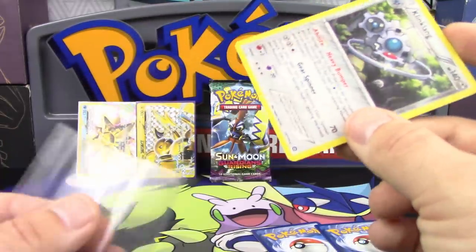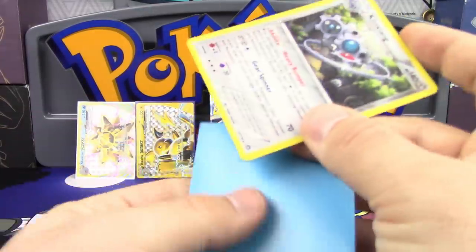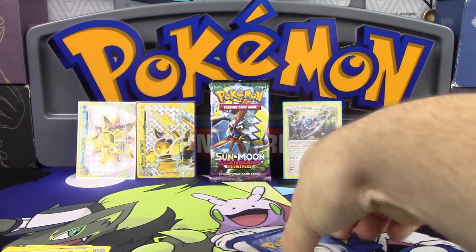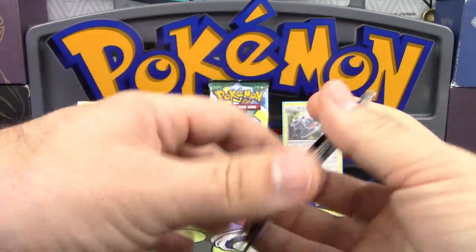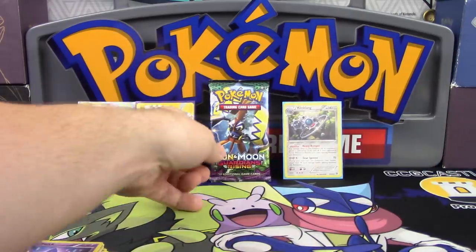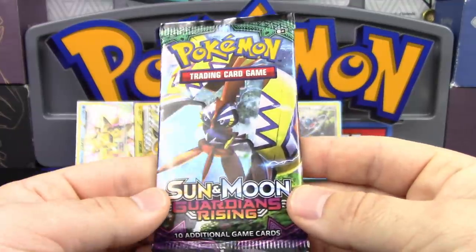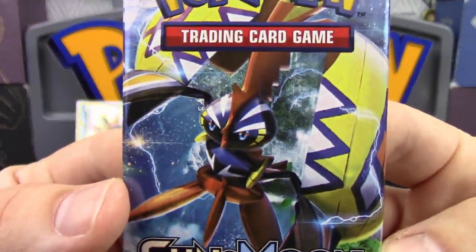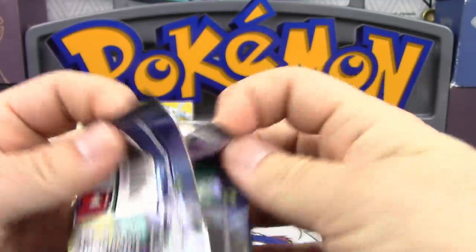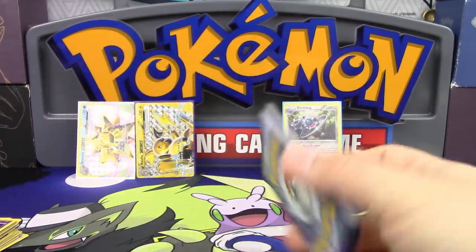And we've actually got more packs hiding up on top of my Generations Elite Trainer boxes. So if this were a points battle, that's eight points — not too bad. But now we depend on the luck of the Tapu Chicken. All we have so far are two breaks and a holo, which is nothing to sneeze at, but it would be nice to see a little bit of GX, Full Art, or Secret Rare luck in these final packs.